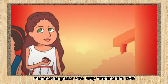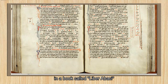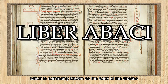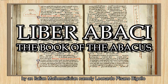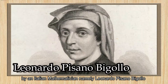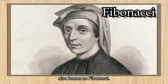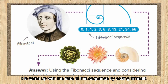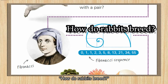The Fibonacci sequence was first introduced in 1202 in a book called Liber Abaci, commonly known as the Book of the Abacus, by an Italian mathematician namely Leonardo Pisano Bigollo, also known as Fibonacci. He came up with the idea of this sequence by asking himself: how do rabbits breed?